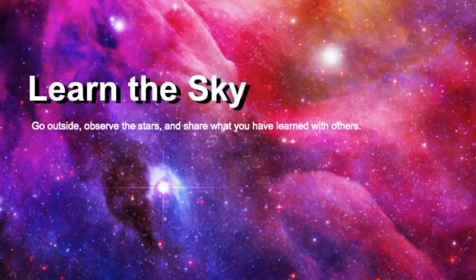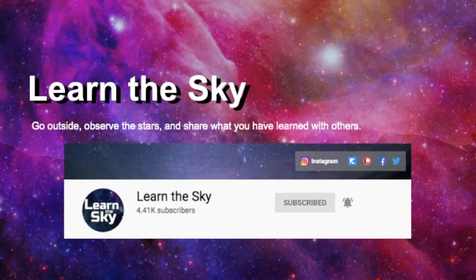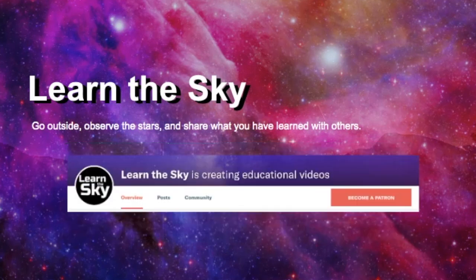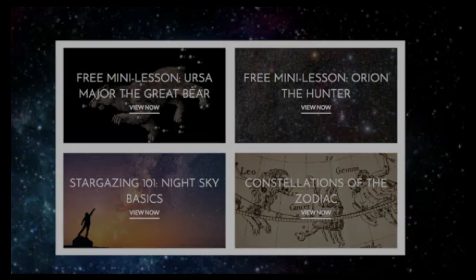Welcome to Learn the Sky, your online resource for learning about the constellations and how to find them. If you're new to this channel, be sure to click the subscribe button and hit the bell for notifications about new videos. Learn the Sky is also on Patreon, so if you'd like to support this channel, the link is listed below. And finally, if you'd like to study the sky in greater detail and need a guide, visit LearnTheSky.com to learn more about our online classes.